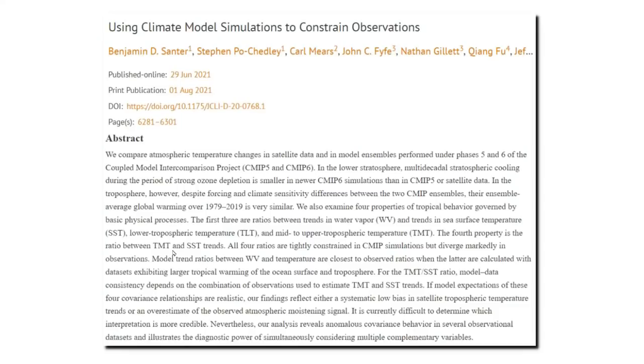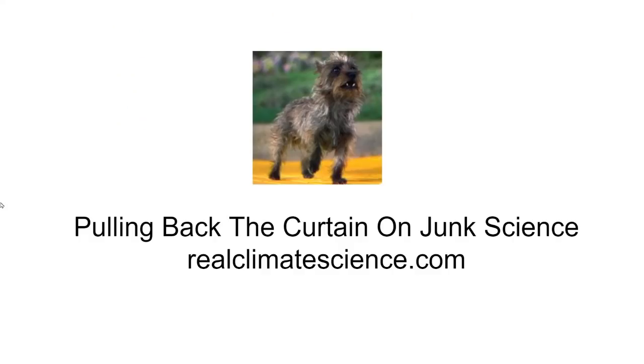Having gotten away with it for decades, climate modelers have become very bold with their temperature fraud. Now the leading people brag in peer-reviewed research that they use their climate models to constrain the actual observational data. This is the exact opposite of how science is supposed to be done and is the fundamental problem with climate science. They should be adjusting the models to comply with the observed data, not the other way around. In the next video, the discussion will cover 1878, which was likely the hottest year on record and which has been recently erased by NASA.